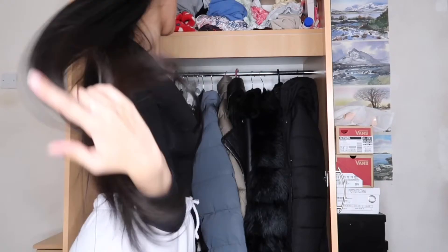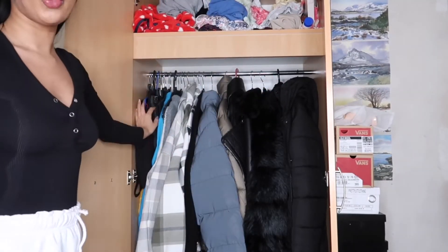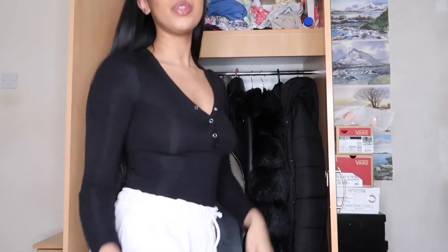I'm probably gonna get everything out and then go through it. This is kind of already sorted - I have like going out stuff here, then jumpers, shackets, coats. The worst thing is I've got more stuff in my uni accommodation. It's really bad. You're gonna be able to hear my sister, but let's just take everything out and see what we're working with.